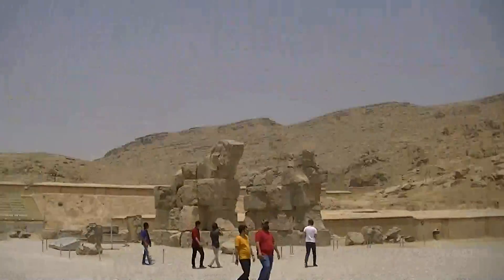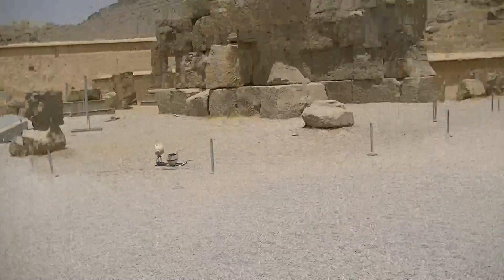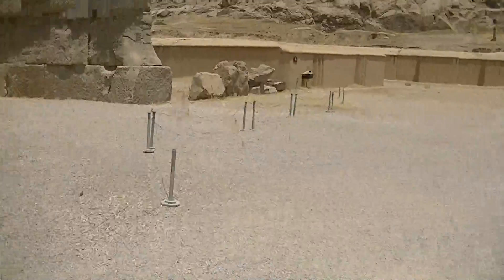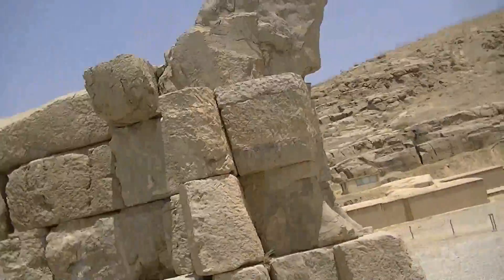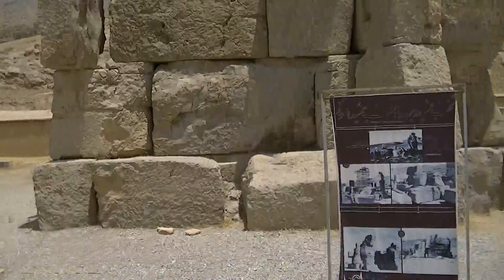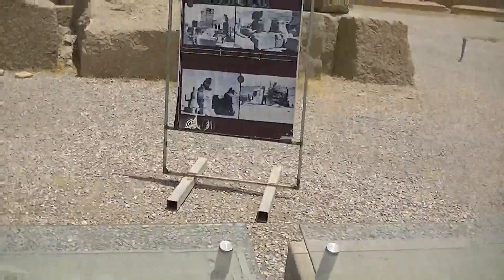Let me zoom in forward over here - you can see some other parts over there. There are probably supposed to be two horses again. This was the unfinished gate - this was supposed to be the gate that led into the Hundred Column Hall, but it was never finished.